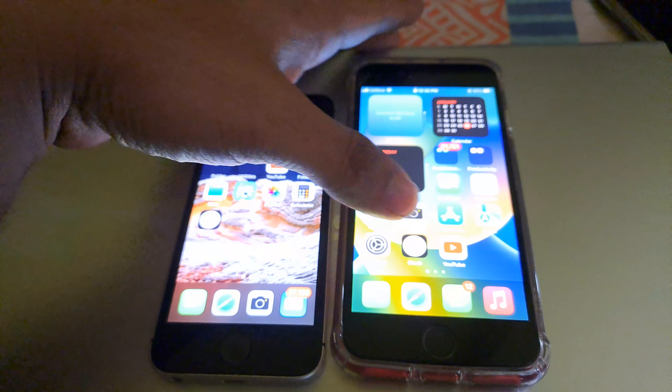On the SE version 2, you have iOS 16.3, while this phone is on 15.7, so it's just one version behind. Apart from that, everything is decent.